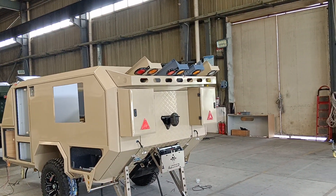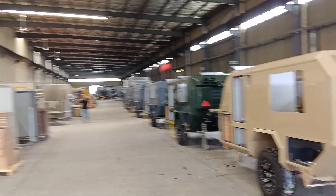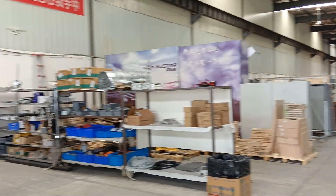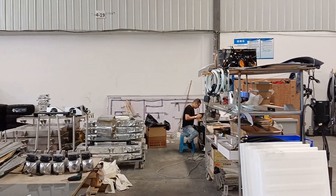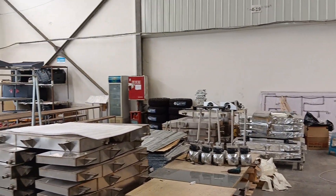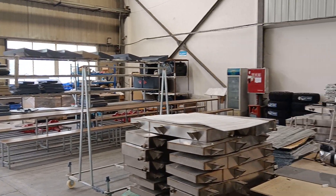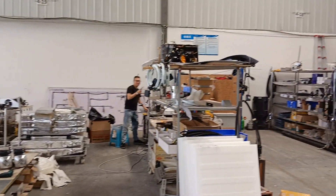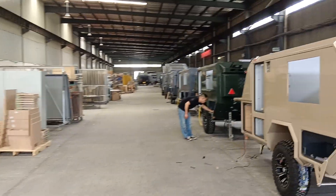Welcome to the factory tour. This is our assembly line here, and on this side these are the pots stocking area. You can see our workers working on some pots in the pots stocking area. Let's take a look and let's go forward.